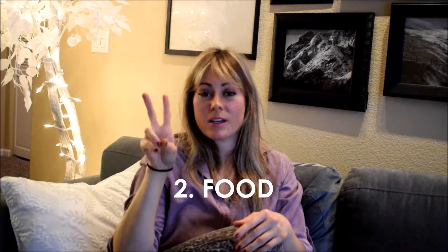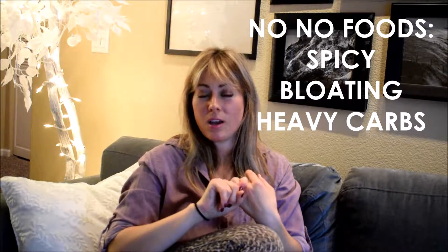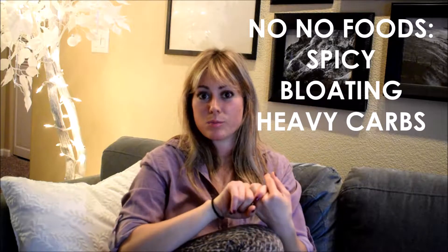Number two: food. You need to consider this at least a day before. No spicy food — it causes indigestion. No beans, no broccoli or cabbage that'll cause bloating. Don't go too crazy with heavy carbs either. The airplane food is pretty much all carbs, and you don't want to already get on the plane feeling heavy and then feel even more heavy from eating all that carb-heavy plane food.